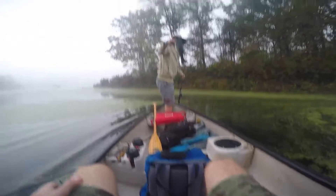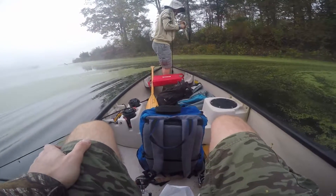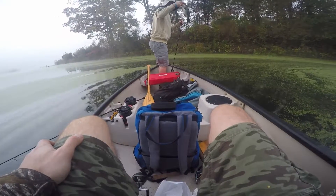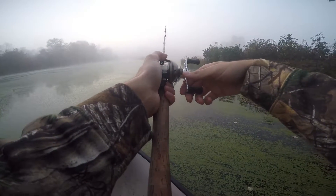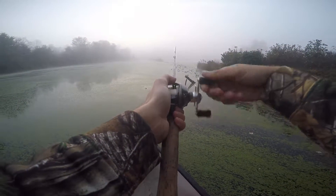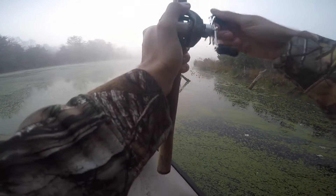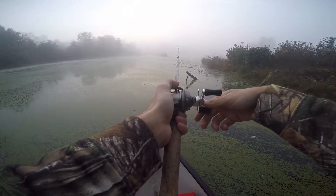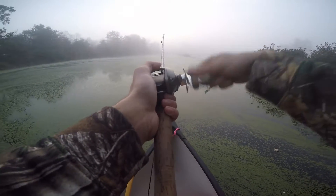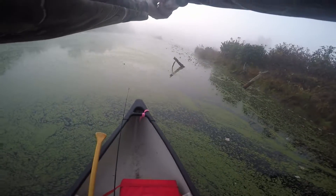It's on the board. Nice little chunky guy — chunky guy. Not very long but he's nice. One to one. It's on the board.